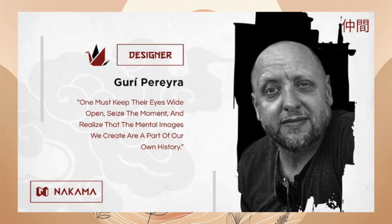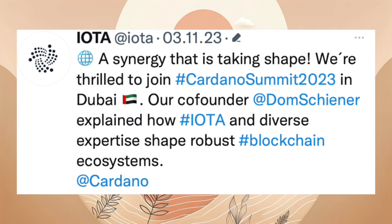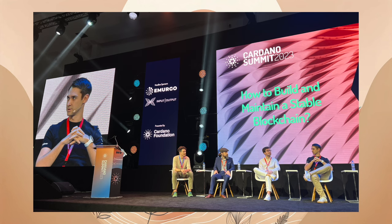Auf der Cardano Summit 2023 in Dubai hat Dom IOTA erklärt. Dazu gibt es einen kleinen Einblick. Das Ganze kann man auch als Video angucken.